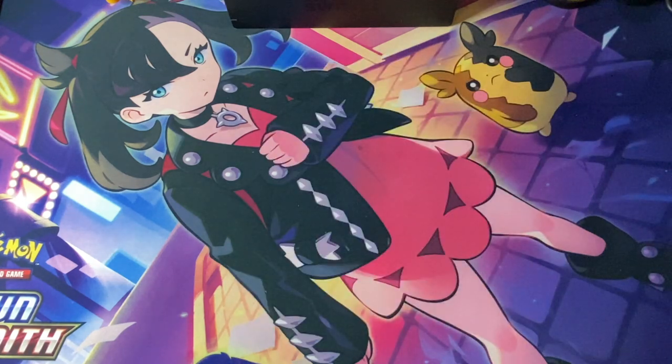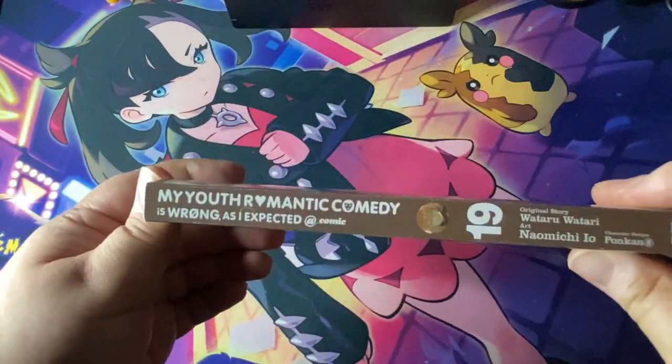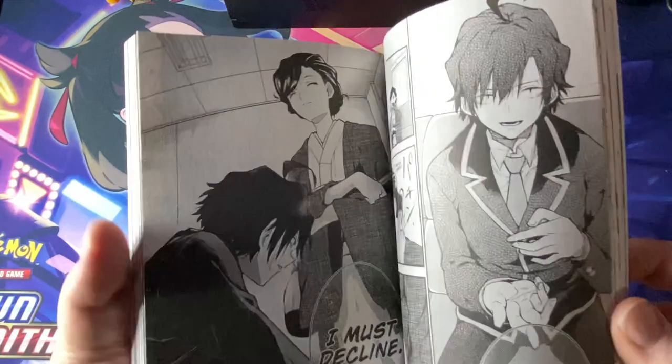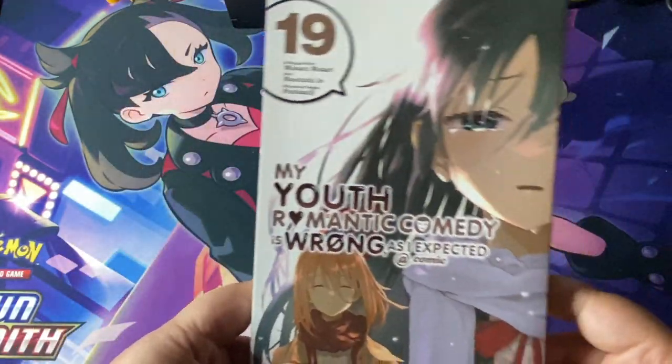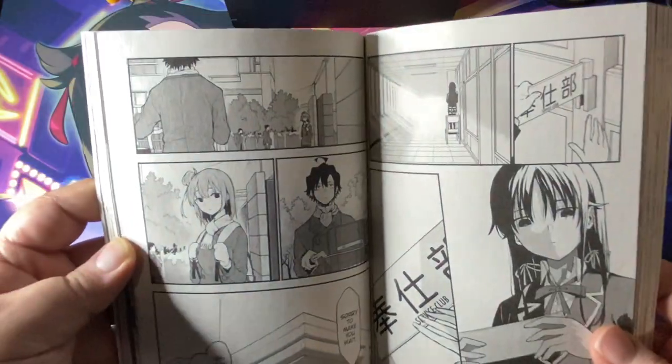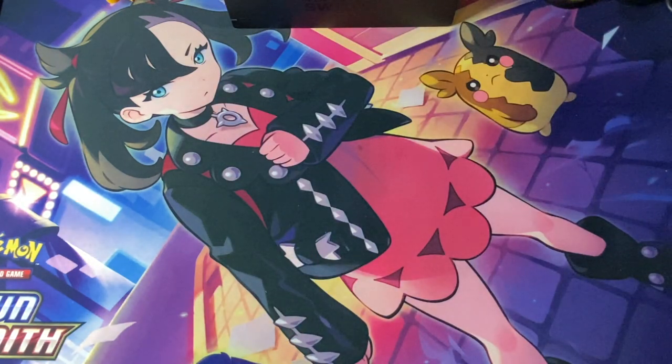Now this is probably going to be a little controversial. I made an order, got some bookends, and realized there was an extra book that I did not order — they sent me an extra copy of My Youth Romantic Comedy Is Wrong As I Expected, Volume 19, published by Yen Press. I've only watched a handful of episodes from the anime adaptation. By the time I realized, the box had already been crushed and I'd thrown it out, so I guess I got a free book. I think I'll keep it, because I do remember liking the show.